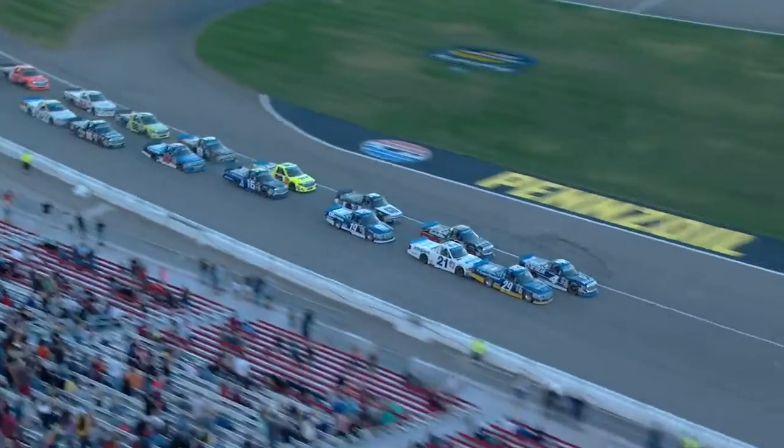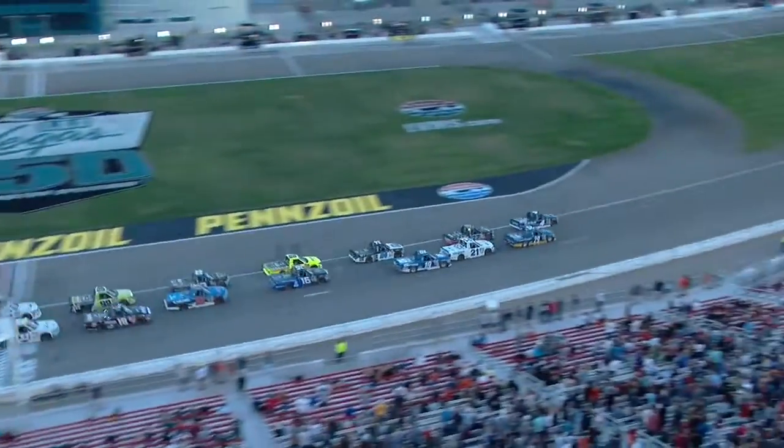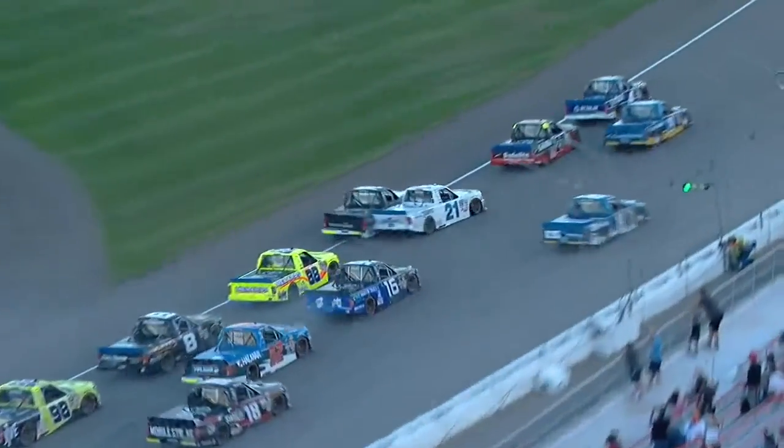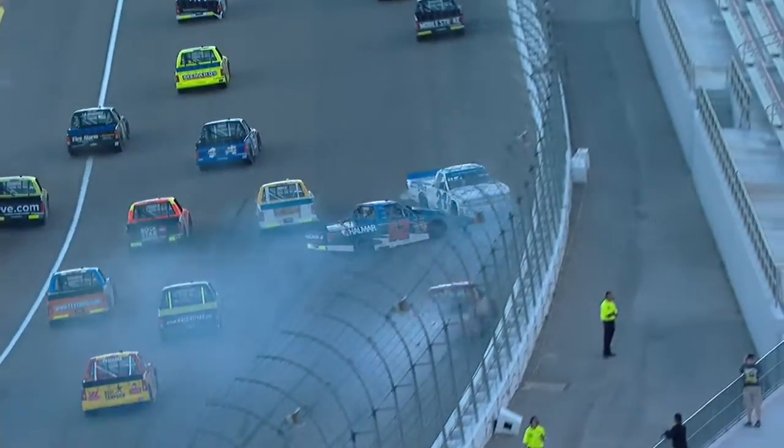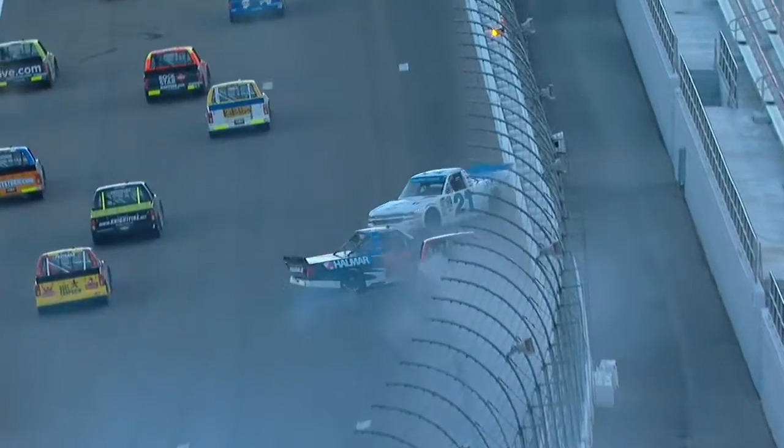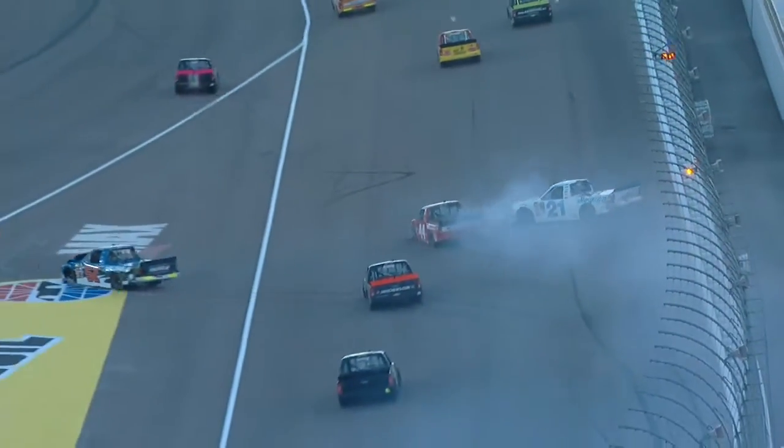If that tells you how hard Sauter got hit. Watch the 19 of Austin Sendrick — that's the third truck in line on the outside. I think Sendrick went to go around Sauter, but he didn't make it. It looked like there was all of a sudden a gap between Johnny Sauter and Chase Briscoe — like Johnny lost some momentum for some reason.